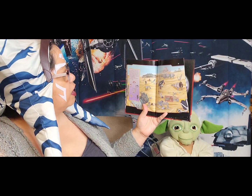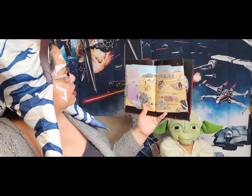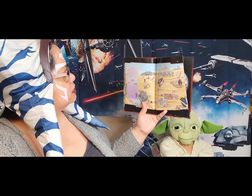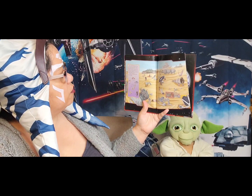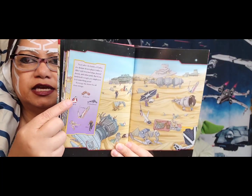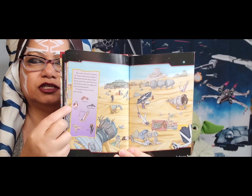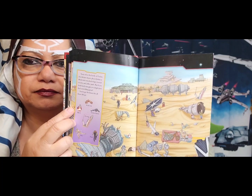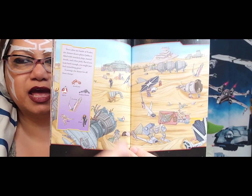Years after the Battle of Endor, the distant desert planet Jakku is filled with wrecked ships, busted droids, and other junk. But if you look hard enough, you might just find something great. Scavenge the desert for all these things. Where do you see BB-8? He's a droid, a robot. Look close — he's right there. There's BB-8!